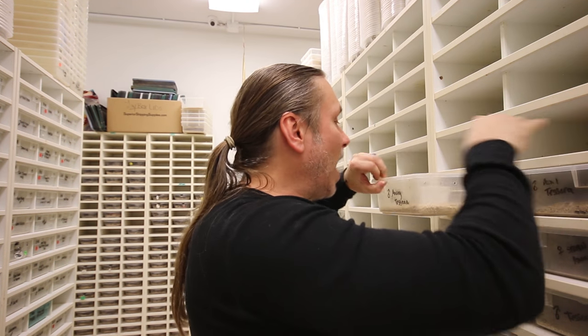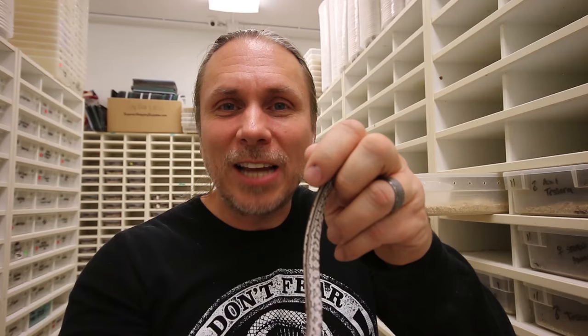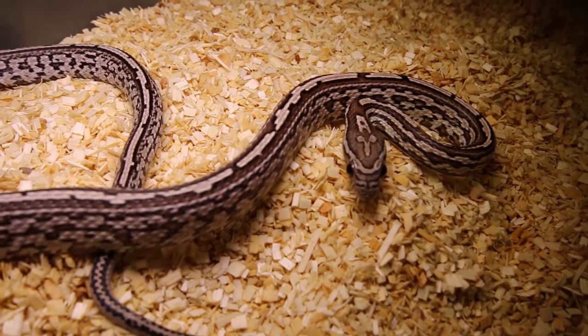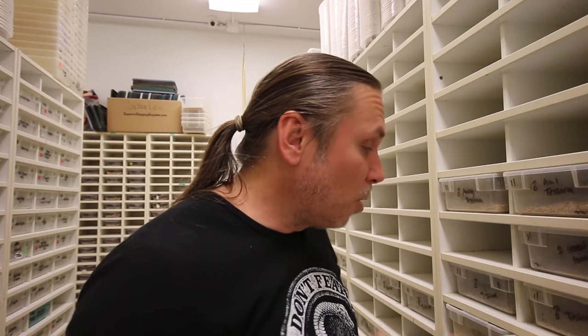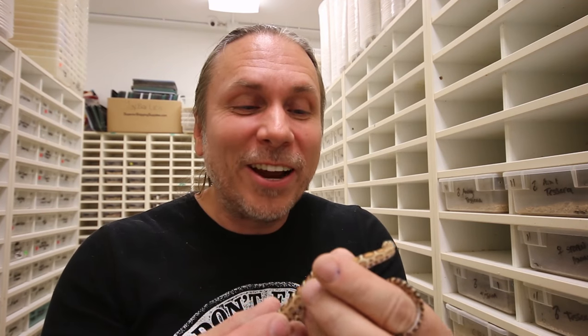Another Tessera corn that we have that's absolutely gorgeous — and again it's a recessive mutation — would be the anerythristic, or black corn Tesseras. I think these are one of my favorites of all the Tesseras, honestly. There's just something about that black and gray color with that really cool pattern. One of the most gorgeous corn snakes to me would be the scaleless corn snakes, and that's exactly these little ones right here. They are absolutely breathtaking.